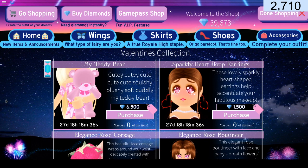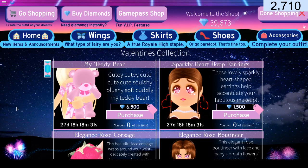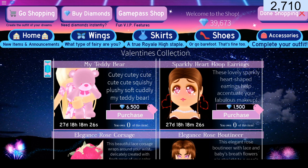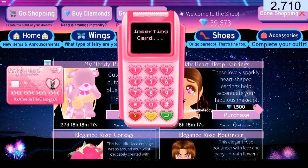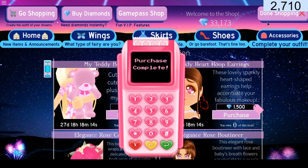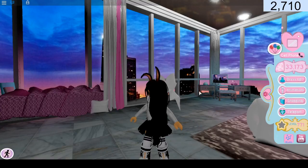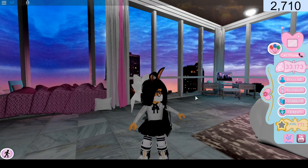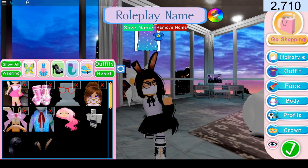And it looks so cute, and as you know, Teddyzilla and the other teddy bear is not on sale, so maybe my teddy bear is like the replacement for this year. It looks super adorable — the way she's holding it looks so cute. And you know what? I'm gonna buy it. This is the first accessory I'm purchasing of the 2020 Valentine's accessories. Oh my god, it is so cute, and it costs 6,500 diamonds, which depends on you if you want to say if it's expensive or not.